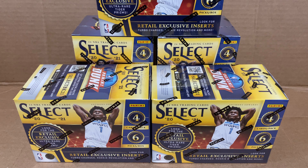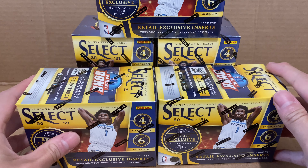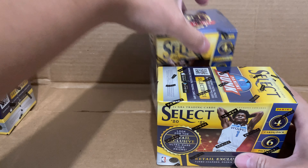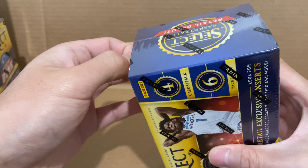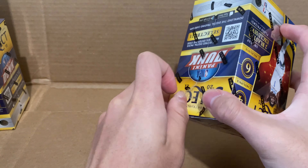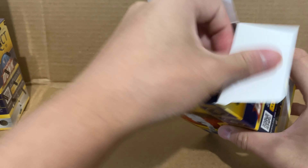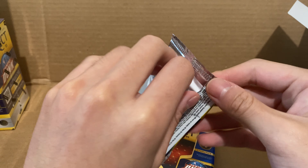Hey guys, it's AvidCollector here with a highly awaited video of NBS Select Blaster unboxing and review. I was lucky to get five of these blasters and I'm going to be unboxing all five. Now, we'll get started really quickly — just not to waste any time. These blasters don't guarantee autos or memorabilia cards, but they do have two blaster exclusive flash prisms. I believe this is the first year that Panini has released the Select set.